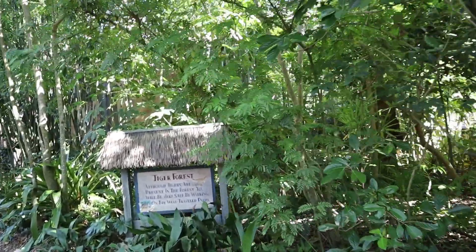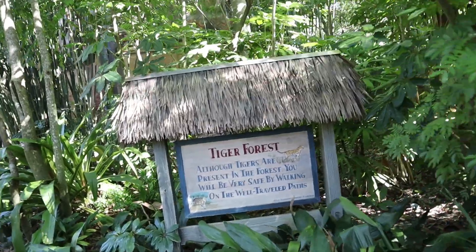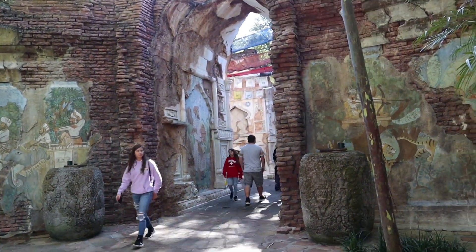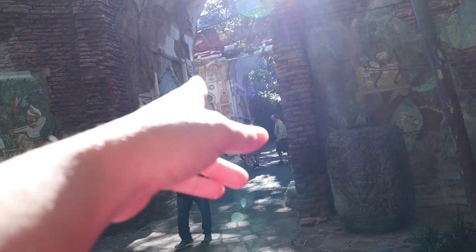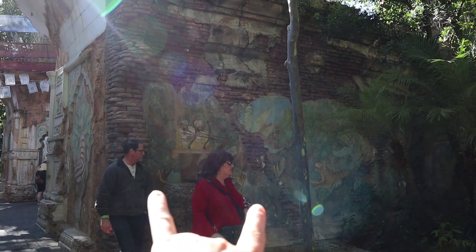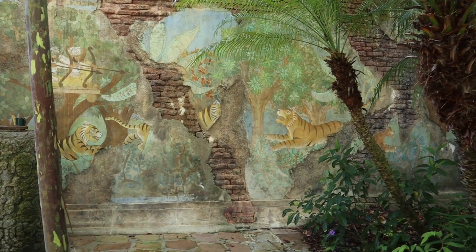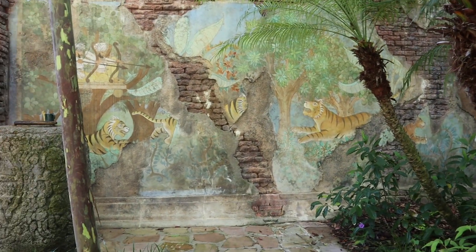We're heading into the tiger forest. If you like hidden Mickey hunting, the Maharaja Jungle Trek is a great place to go because there are a ton hidden in these murals — nine total. The first mural coming in on the left has one hidden Mickey, the first archway has two on each side, the second archway has one on each side, and this mural over here has two. Me and Jerm found them all — well, all but one we needed a tiny bit of help on.